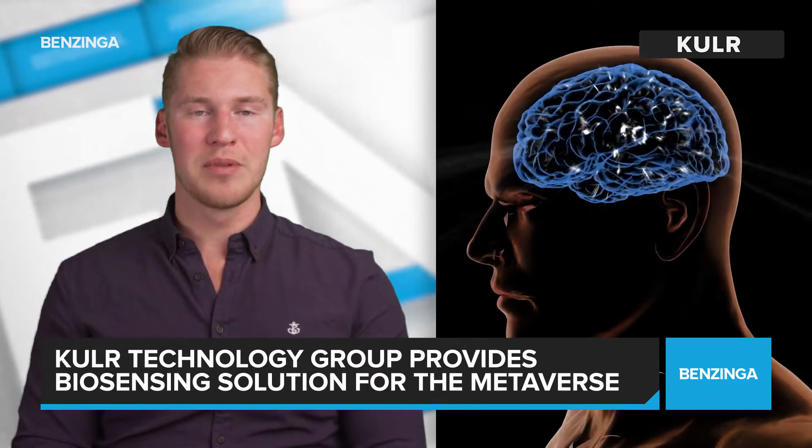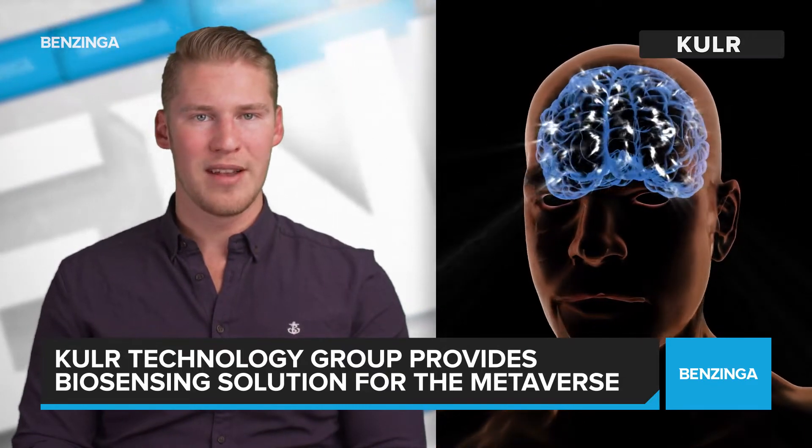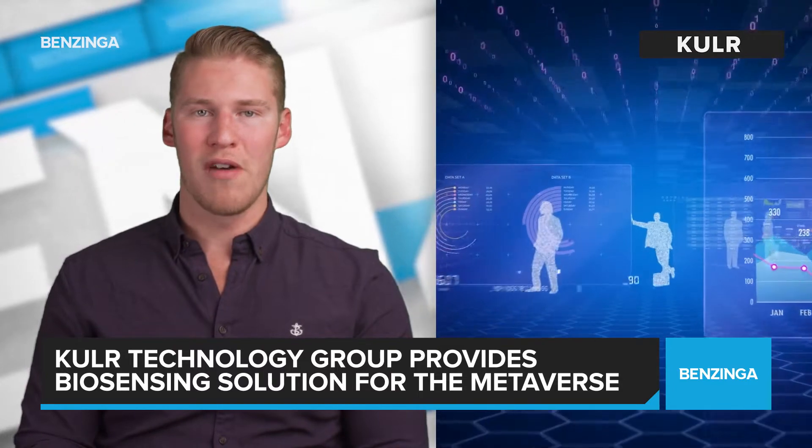The company announced it shipped prototypes of a core component in the sensing of electrical nerve signals to control navigation through virtual environments to a major original equipment manufacturer, or OEM, of hardware and software to the metaverse.